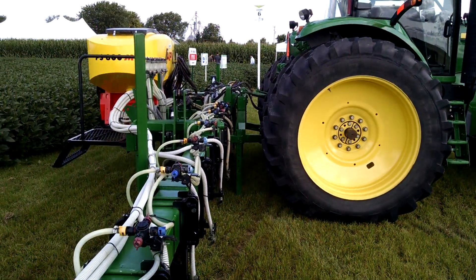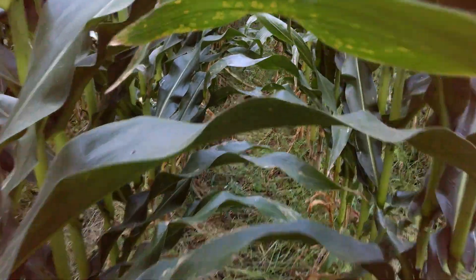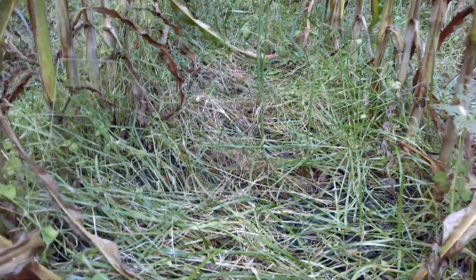What I want to do next is take us over to where they've actually seeded annual ryegrass. Here I am walking into the corn — as you can see it's really healthy. They typically do about a 112-day corn here at the most.